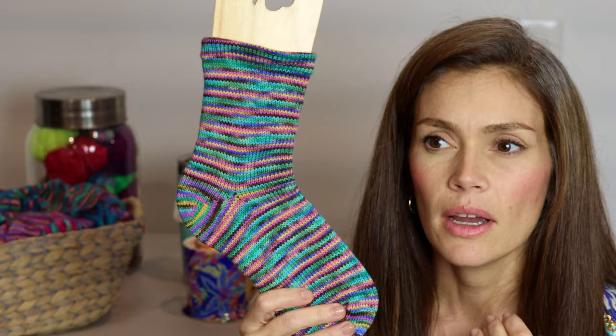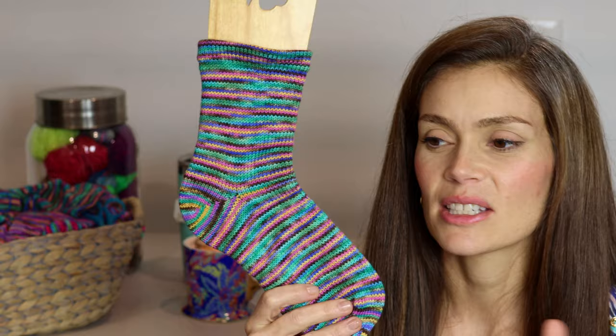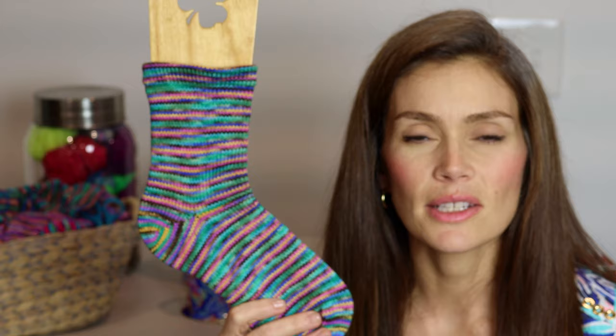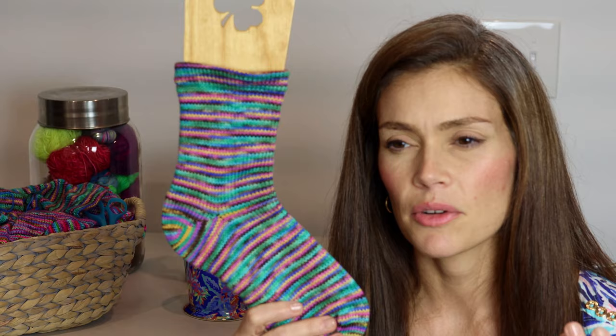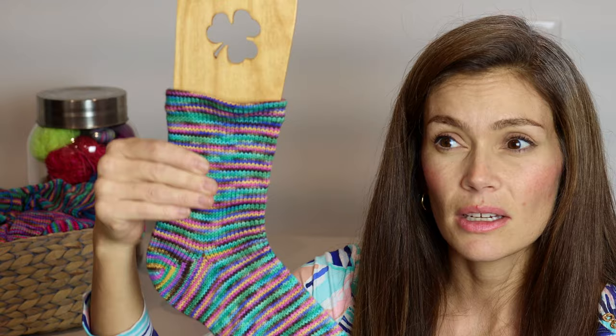My next challenge on my sock machine is to attach the ribber and figure it out — I'm a little nervous, not going to lie. One of the challenges I needed to tackle before doing that is to use up some of my single skeins of sock yarn, and also to challenge myself by using other fiber blends or sock yarn different from my base. So I just decided to crank up some of these languishing single skeins of sock yarn, and I was really happy with this one.